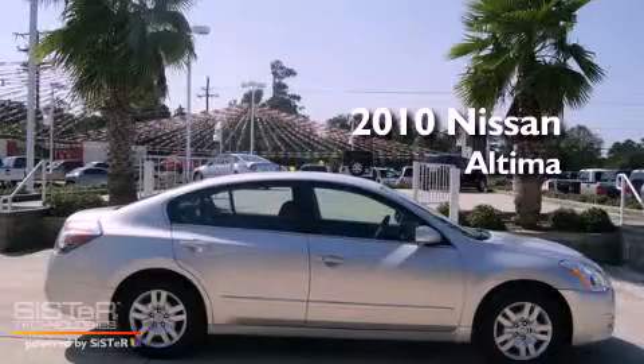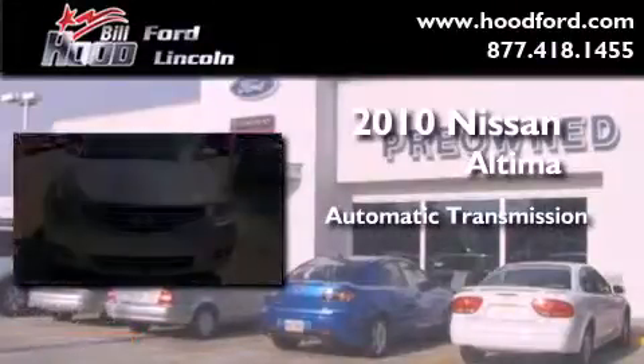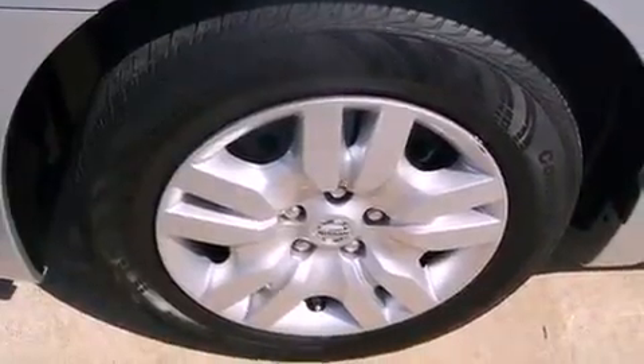This is a 2010 Nissan Altima. This four-door sedan has an automatic transmission and an inline four-cylinder engine. Its top features include air conditioning, cruise control, and a rear window defroster.